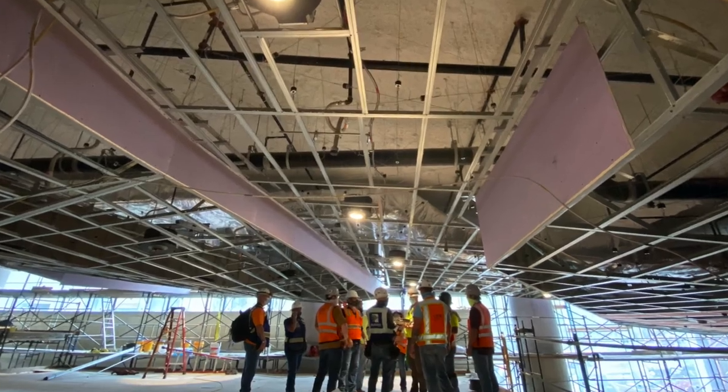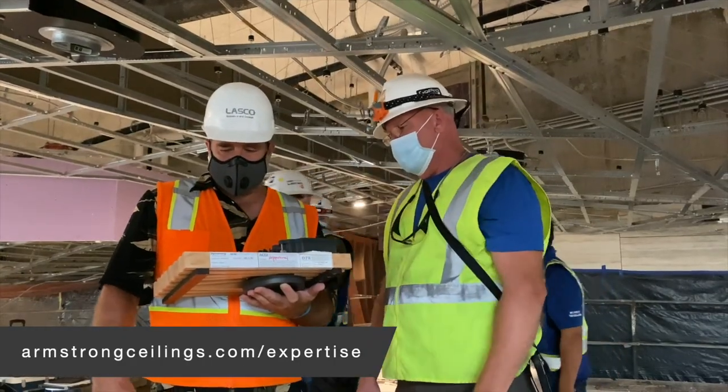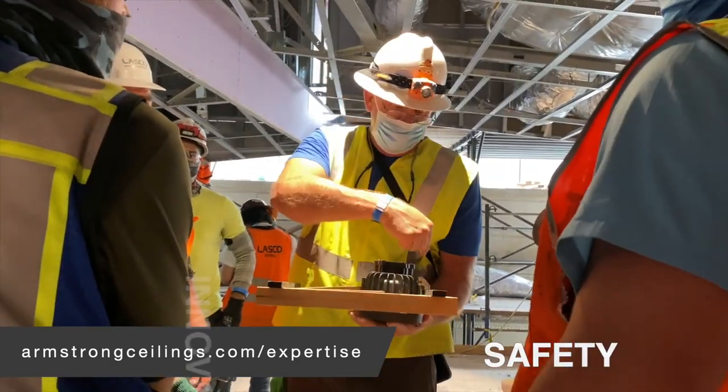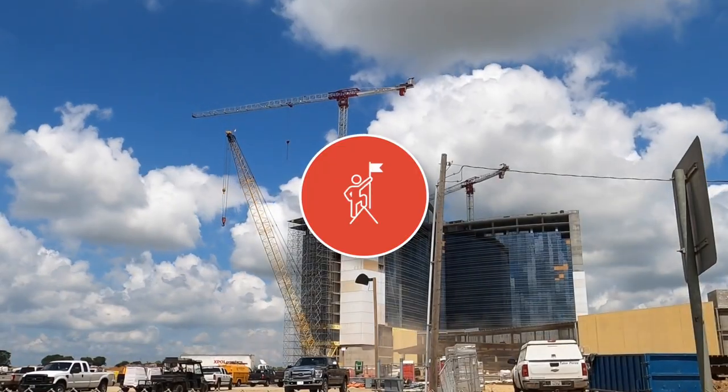Schedule a project plan review with your regional technical installation specialist to explore budget, innovation, safety, and schedule solutions plans on your next project.